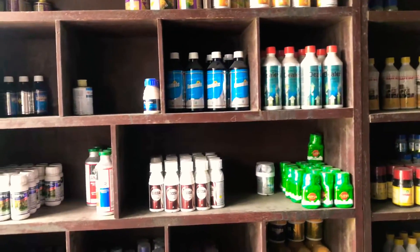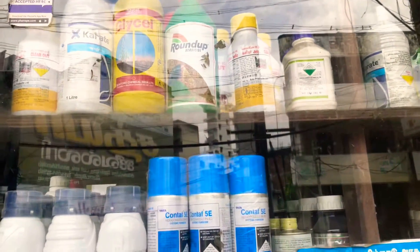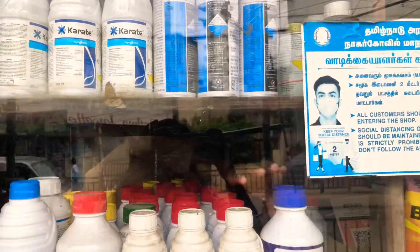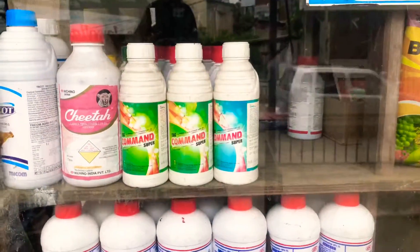There are bio-fertilizers such as Azospirillum, Acetobacter, and Trichoderma. There are seaweed liquid fertilizers and sea granules. I think the prices are reasonable compared to online prices.